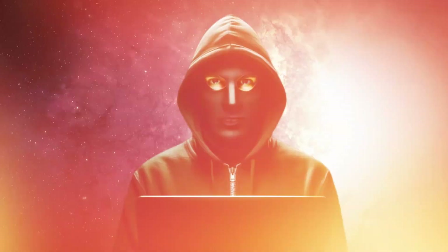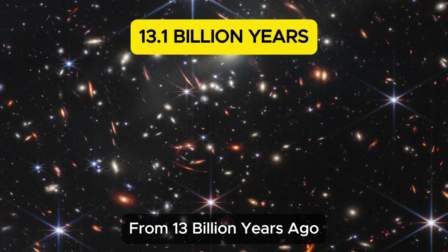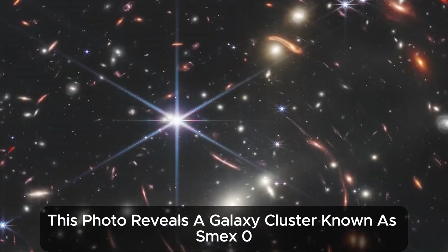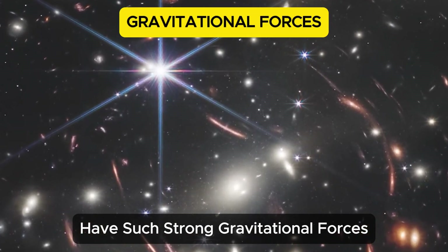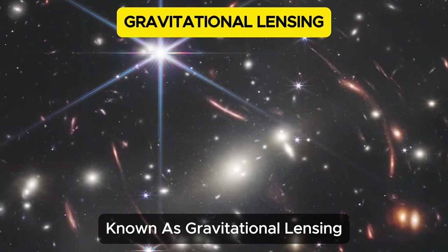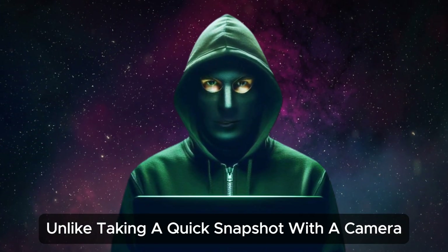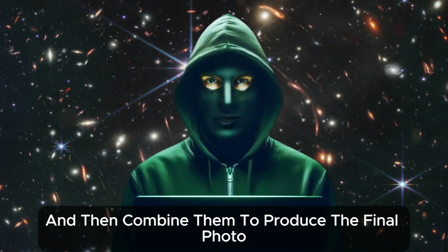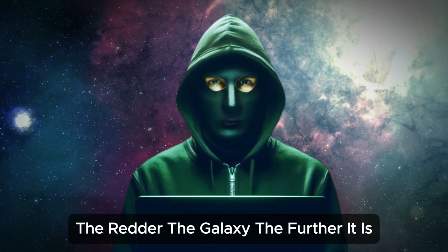The first photo released by NASA is perhaps the most historic — it provides a glimpse of the universe from 13 billion years ago. American President Joe Biden remarked that it is a new window into the history of the universe. This photo reveals a galaxy cluster known as SMEX-0723. The galaxies closer to us have such strong gravitational forces that they distort the light coming from objects behind them, creating a magnifying effect known as gravitational lensing. Capturing this photo took 12.5 hours, combining multiple images at different wavelengths. In the image, galaxies that appear redder are farther away — the redder the galaxy, the further it is.